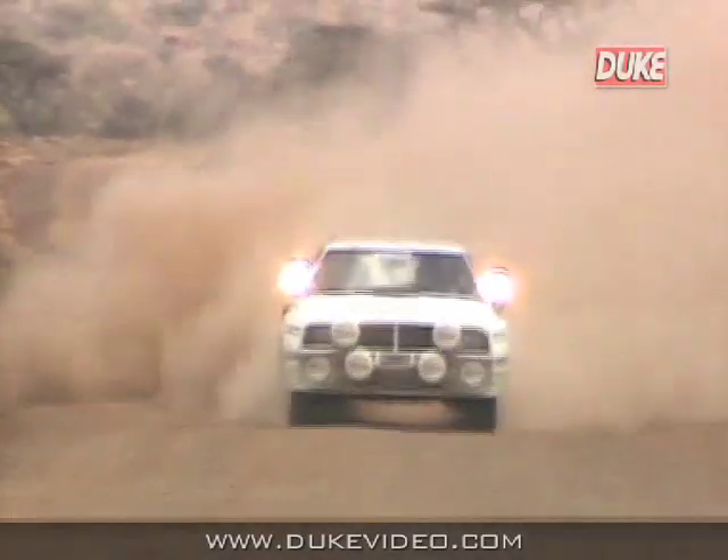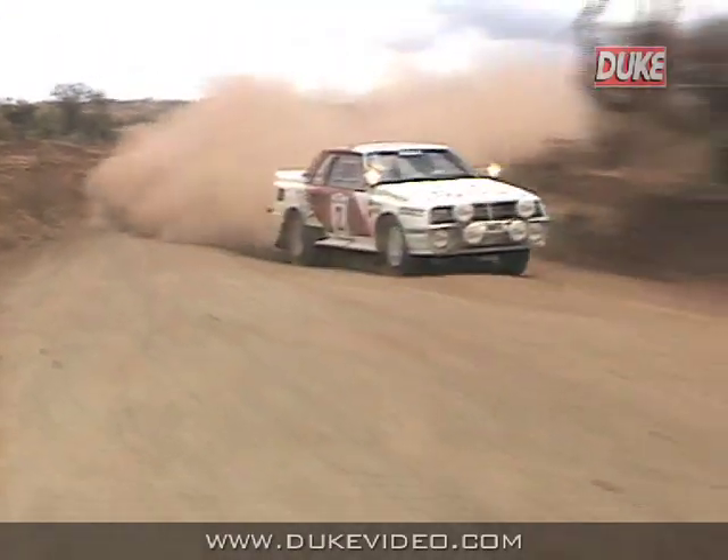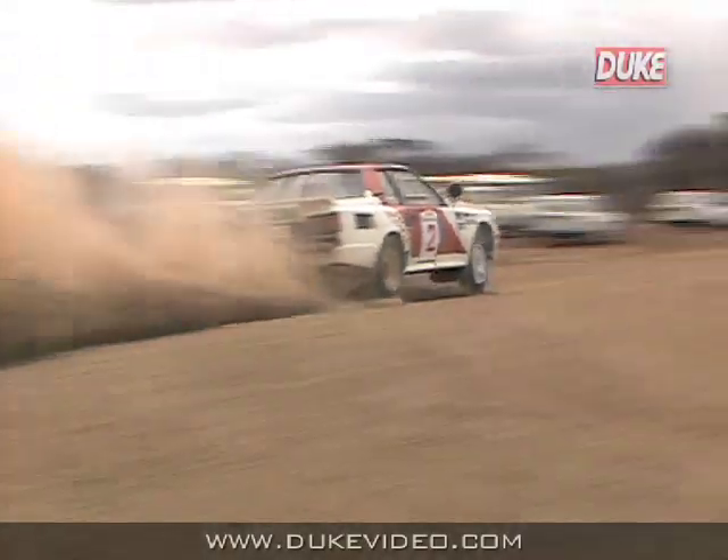This is the time to drive hard and fast and build up the advantage. Remember, over open African roads, almost anything can happen.